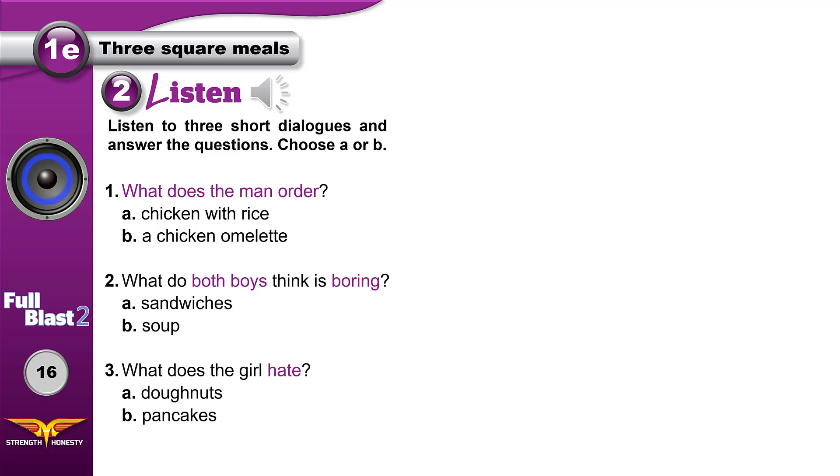Good evening, can I take your order? Yes — have you got chicken? Yes, we've got chicken with rice and chicken with pasta. No, I don't think so. I'd like an omelet, please. There's a chicken omelet on the menu. Really? Okay, that sounds great. Now what about something to drink?